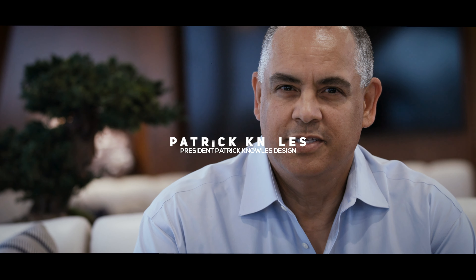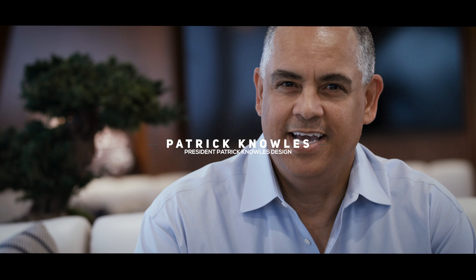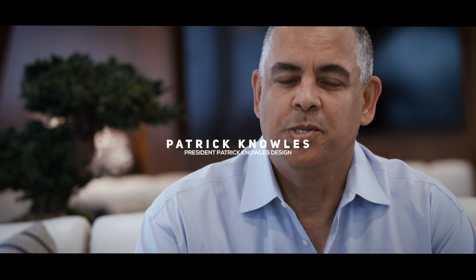Hi, my name is Patrick Knowles and I welcome you aboard Moriart Spectator. Our latest project is a refit of a 92-foot Viking enclosed bridge.